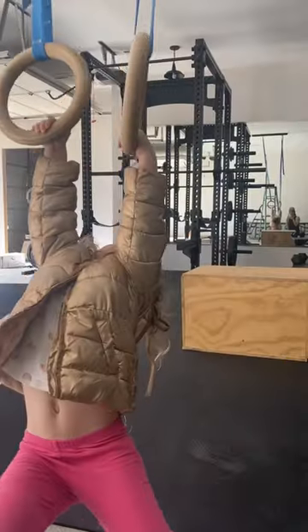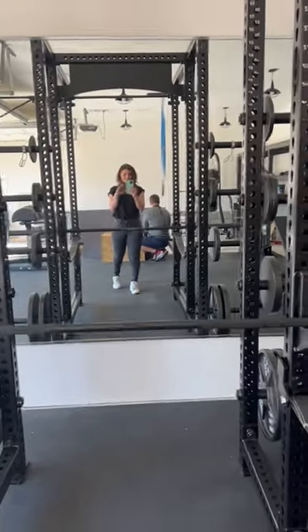Again, some people like to spend their money on fancy cars or boats or things like that, but we wanted a home gym, so that's what we did with it, and it's a great space for our family.